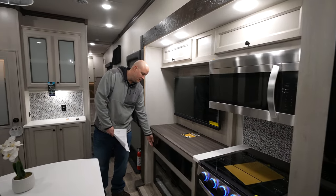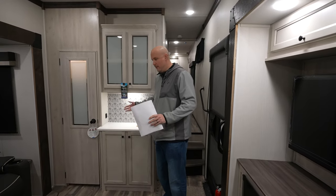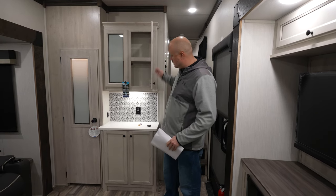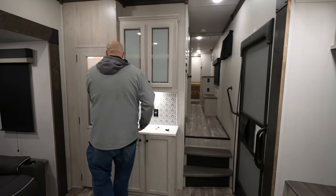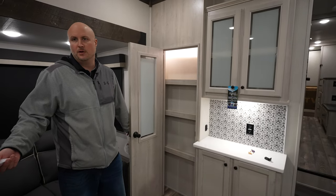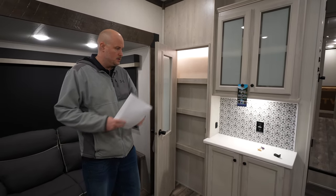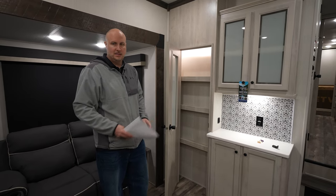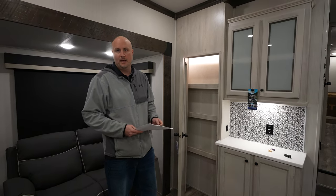Directly behind me, as you come in the door, you notice you've got a nice little hutch area right here for more prep. You've got plenty of storage up top and below, and then more pantry space here. Essentially, in this model you've got two full pantries. You've got two slide outs opposing from one another in your living area — just a big open concept that gives you plenty of space for the whole big family.